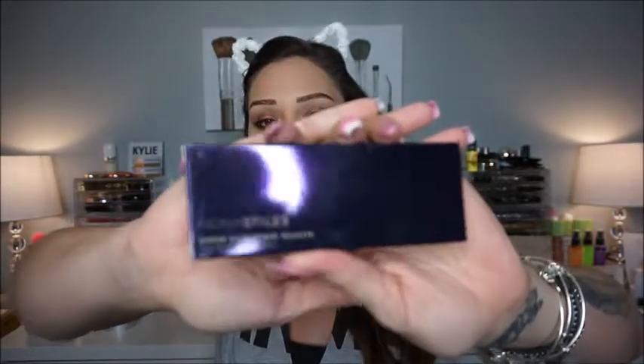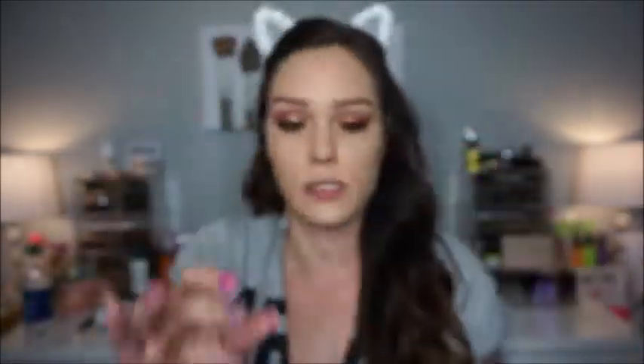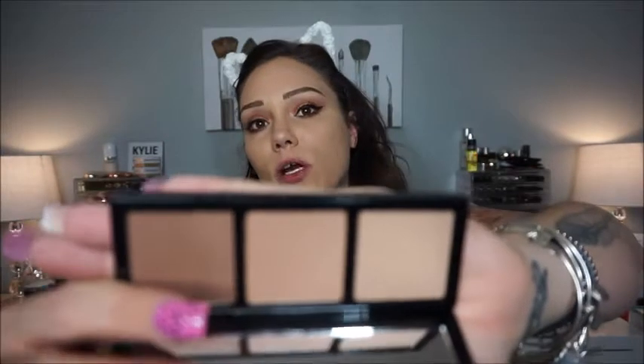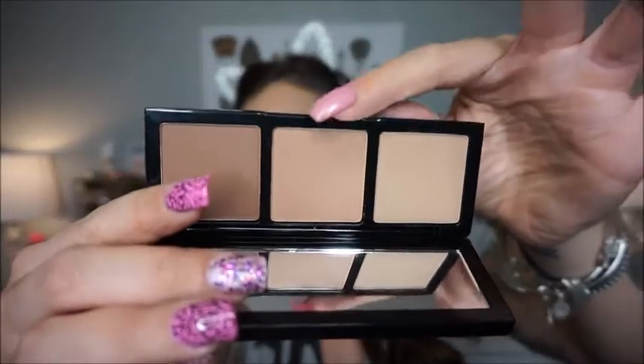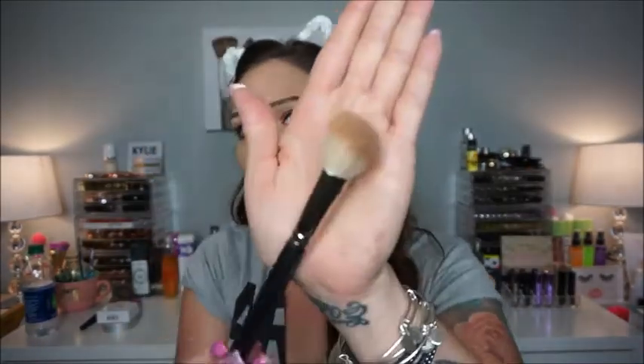Next thing is contour, and I picked up this — another 21 Days of Beauty find. This is the Fiona Stiles Sheer Sculpting Palette. All Fiona Stiles cosmetics was 50% off. I got the one in Medium Dark because the lighter ones looked too light for me. I'm going to mix the first two shades together using my Mac 168 angled contour brush. I'm still looking in my Natural Love Palette mirror. Look — it's pigmented, it's beautiful.